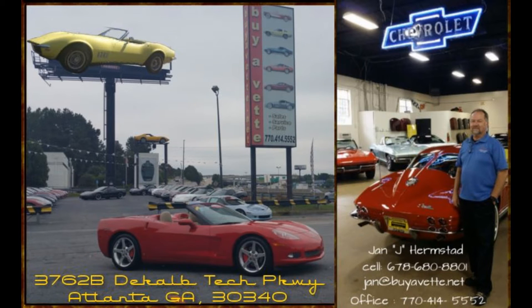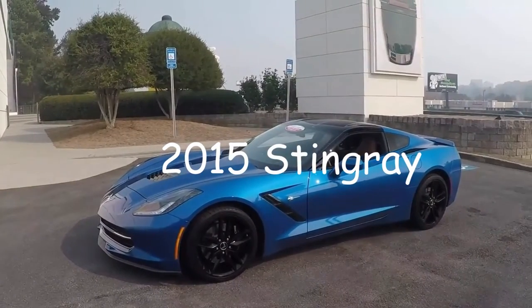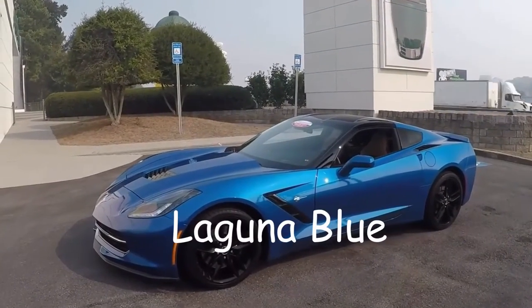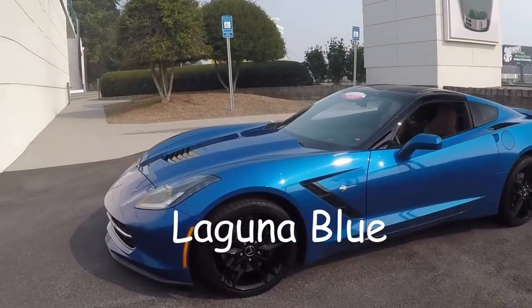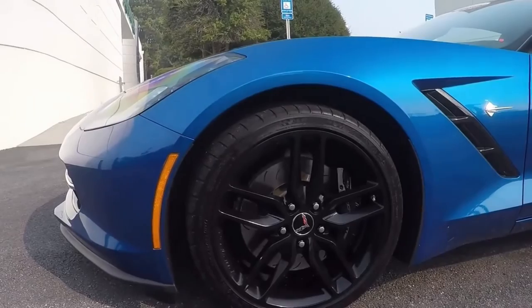Hello, this is Jan Hermstad at Bayavet.net. Today we're having a look at a 2015 Corvette Stingray. It is a 2LT Laguna Blue exterior with Kalahari interior and glass top.